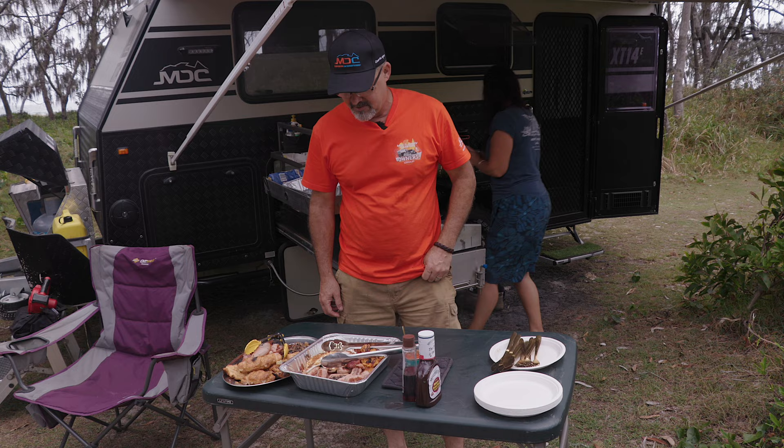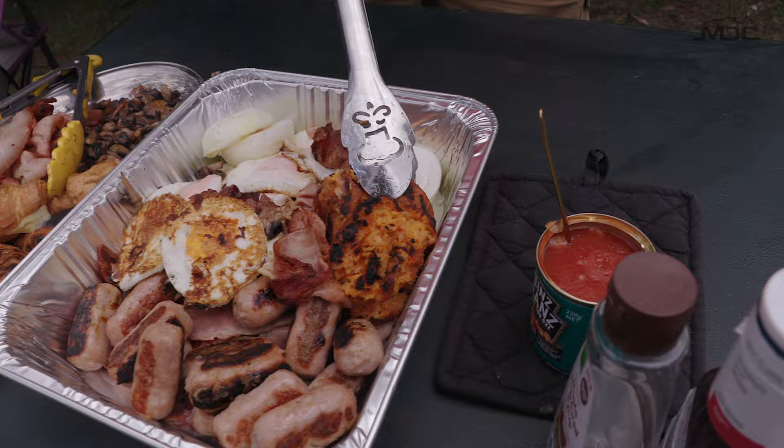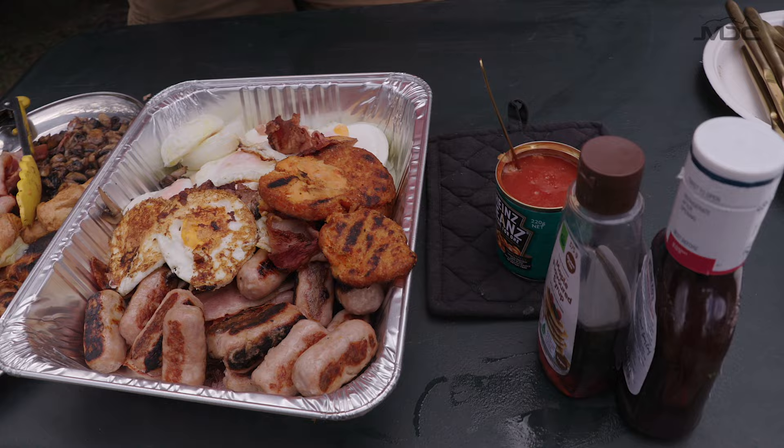There's a bit of everything: chipolatas, poached eggs, sunny side up, tossed eggs, croissants, mushrooms, bacon, hash browns - and the vegetable ones are all good for you. And my favourite - baked beans to finish it off. You can always tell when you're done right because everyone's loading their plates up.